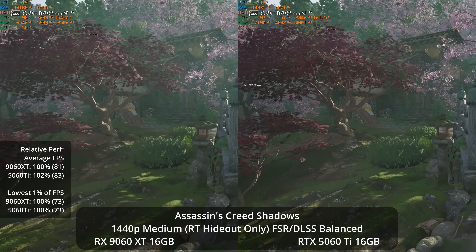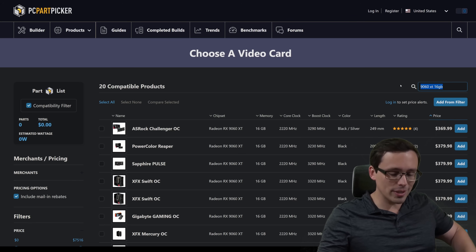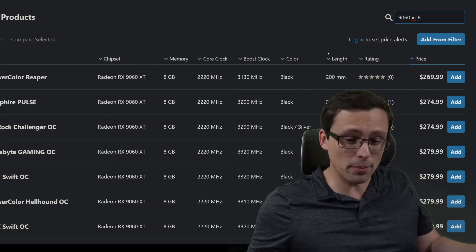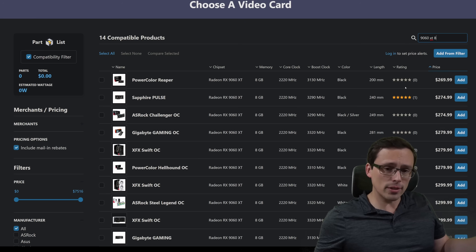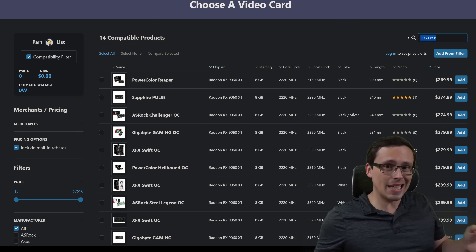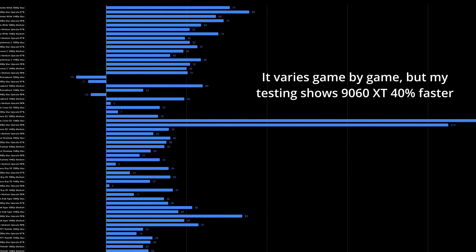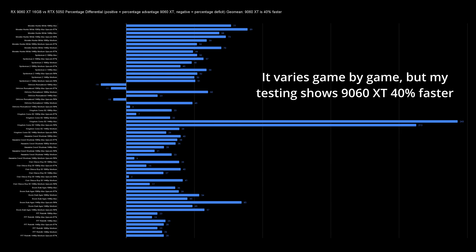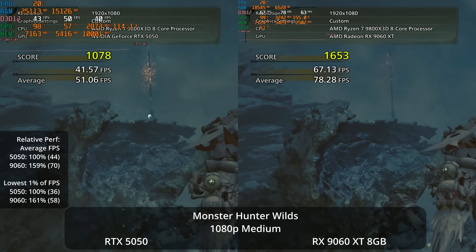I understand this is still outside of many people's price range. If you have to go under $300, I would recommend the 9060 XT 8GB version. This originally launched at $300, but the price has already come down on many models — the lowest price currently in the United States is $270. At that price point, it's a strong competitor against NVIDIA's 8GB offerings. NVIDIA recently launched the RTX 5050 at a $250 MSRP, but we're talking only a $20 price difference, and the 9060 XT 8GB offers significantly more raw performance. I would take that raw power.